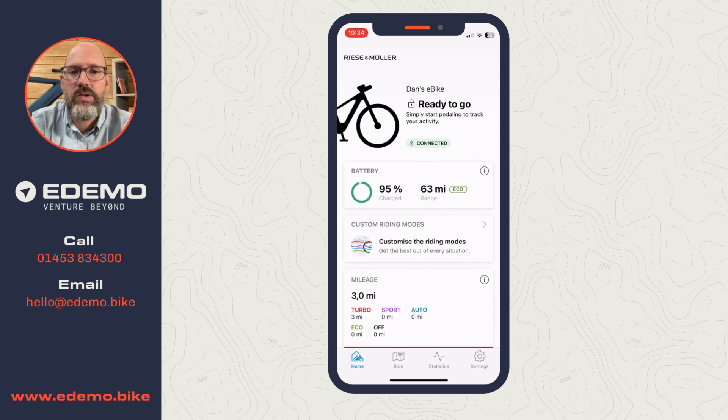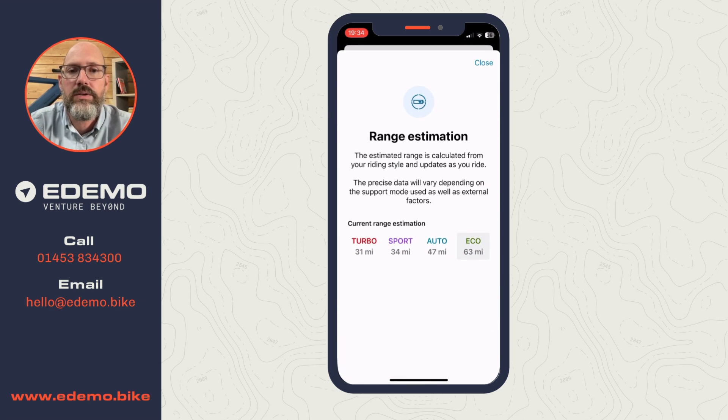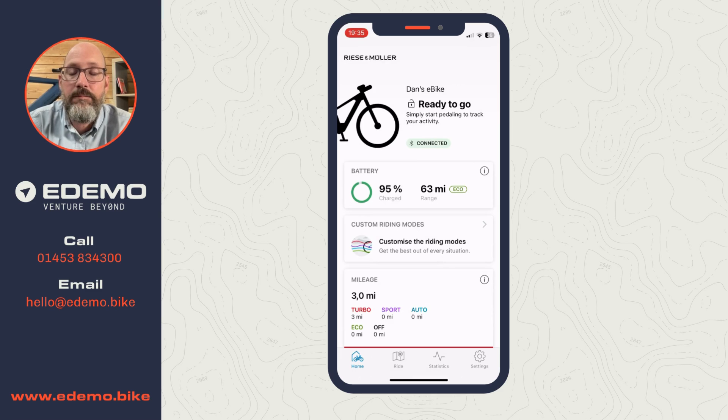We can see the battery is currently at 95% and we've got a range of 63 miles. If I press the information button next to that, it tells us the range in different modes: in turbo it's 31 miles. This is a 750 watt-hour battery. It changes the range estimation based on your recent riding - in the short life of this bike it's just been used in turbo, so 63 miles in eco is lower than I'd expect from a 750Wh battery. Treat it badly and these are the numbers you get.